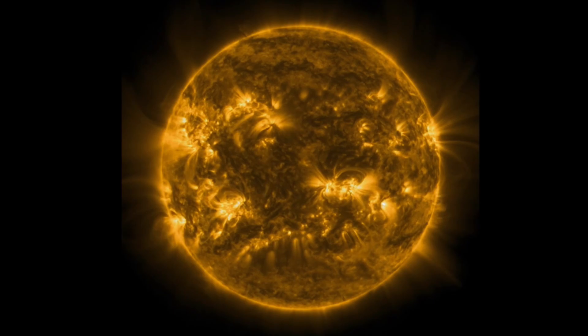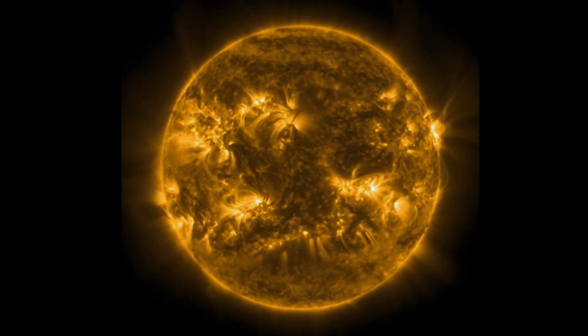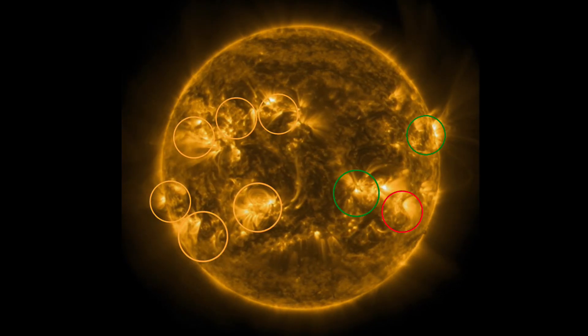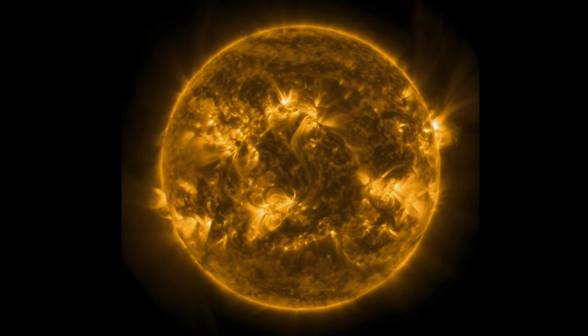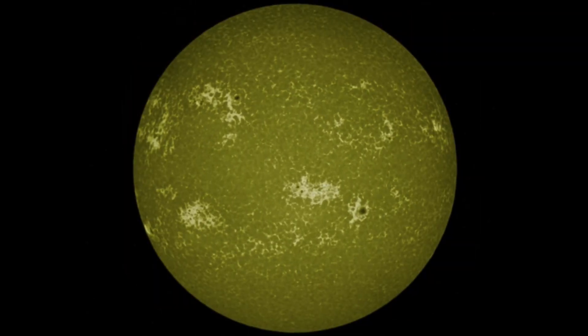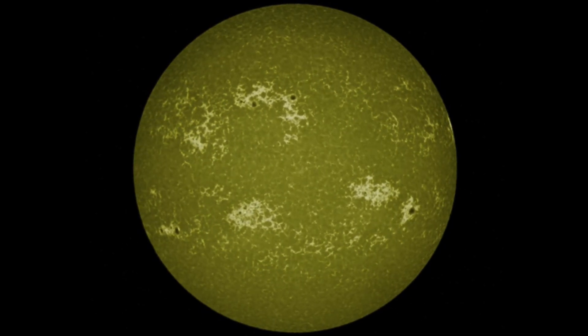As I said, we have nine sunspot regions still on the Earth-facing disk. Four are turning — or two are turning away — and many turning in. Heads up, stay safe, stay tuned to Daily Do. Daily Events Worldwide, keeping you aware and prepared.